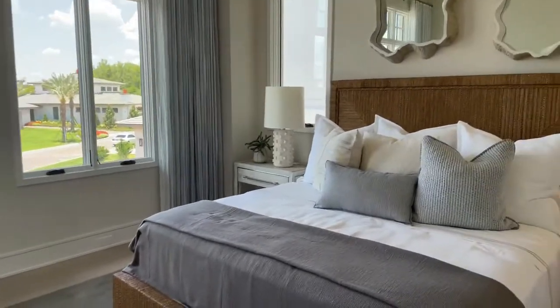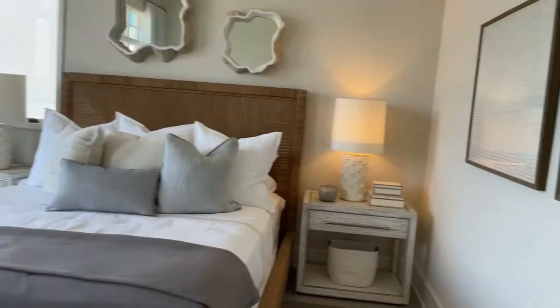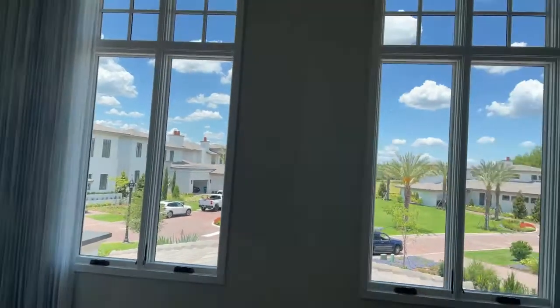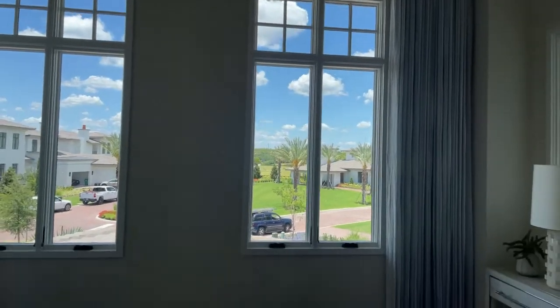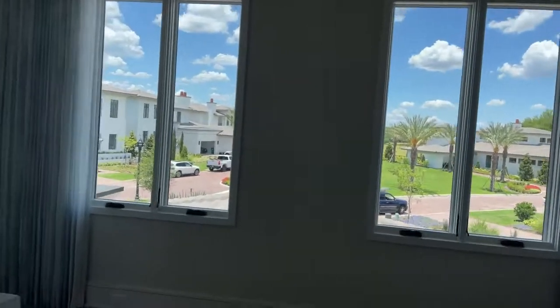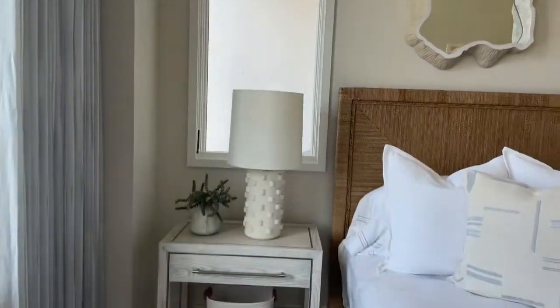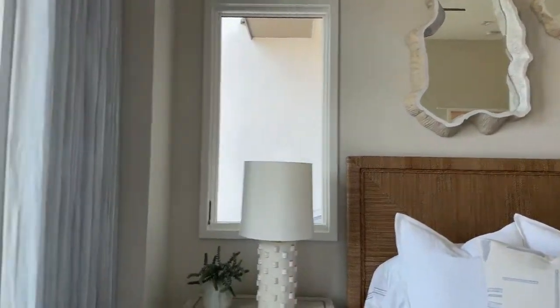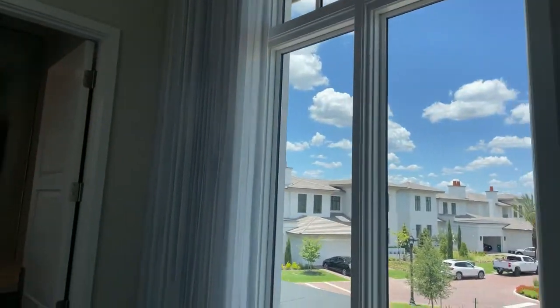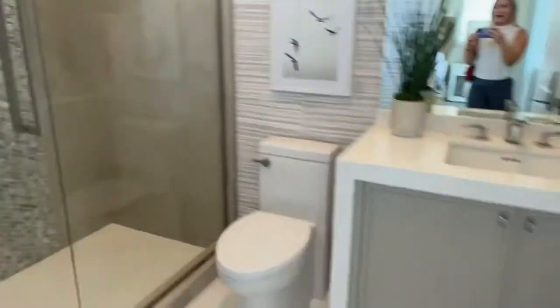This is the guest bedroom on the middle floor, and it's like my favorite bedroom because it's kind of separate from everything else. Walking in, there's so much light — this could be an office too if you made it your home office. I'm obsessed with the high curtains and the beautiful tall ceilings in here. This room is a whole vibe. You have a window right here, and the mirrors make it look bigger too.